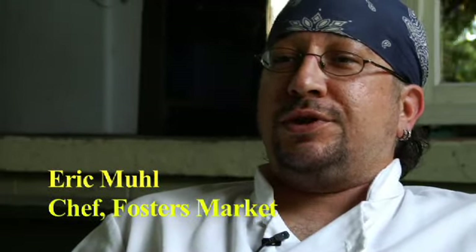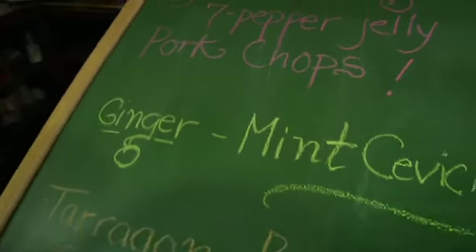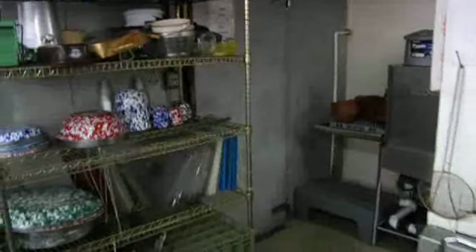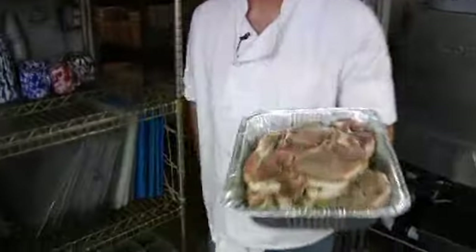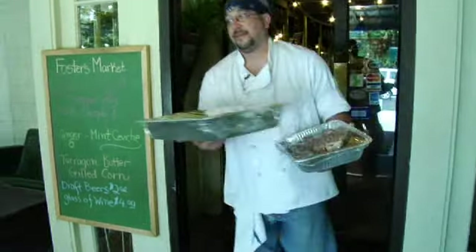Today we're doing what we do every other Thursday night. We have grilling on the porch. I have a local bluegrass band come in, they're going to set up and play. We're going to offer hot fresh, wonderful grilled food. It's summertime, everybody loves a grill. I've always been a grill guy and lots of people around here enjoy it as well.